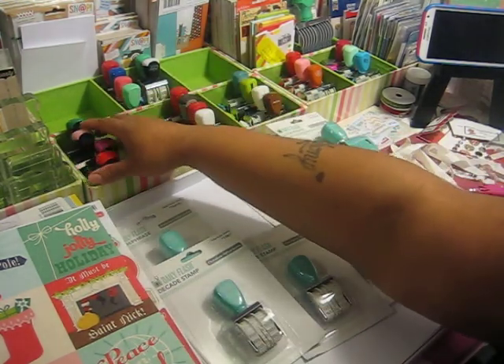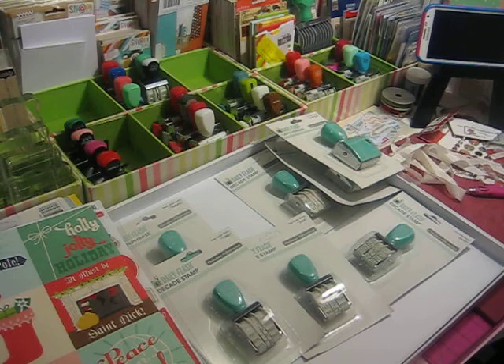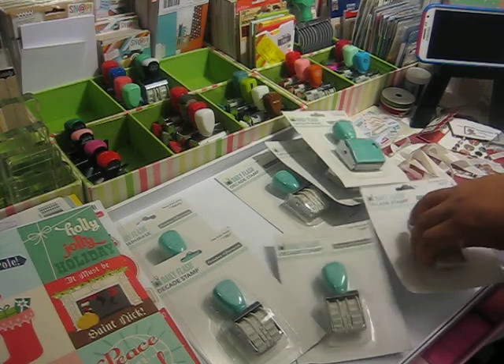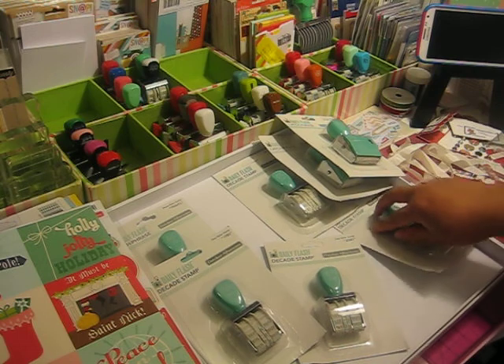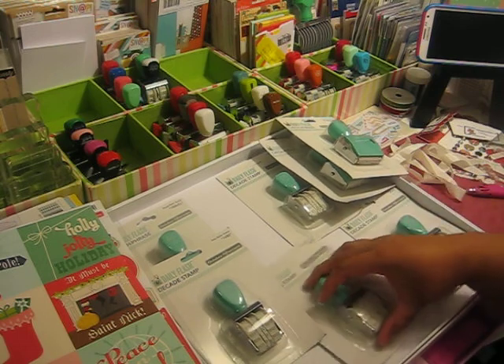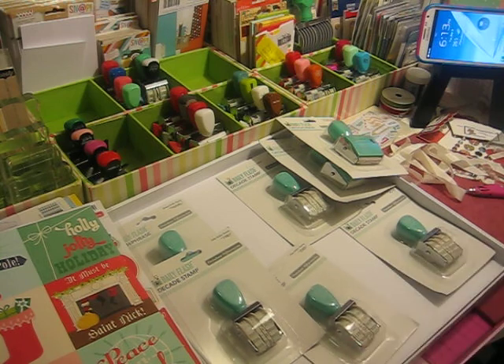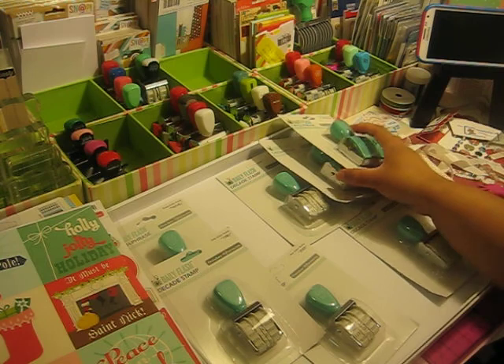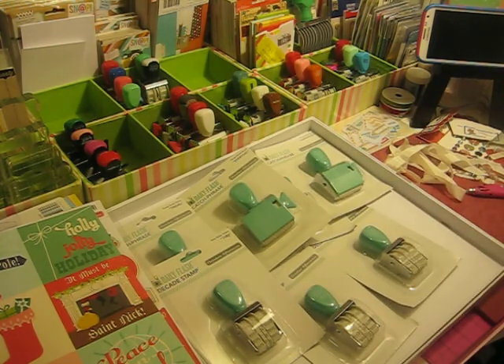And that is my happy mail! I do have my Studio Calco order on its way, and some other things I placed an order with Simon Says Stamp — since they had a Thanksgiving coupon for basically free shipping. I placed three separate orders, so hopefully they should be here any day and I'll share those with you once I get them in. Thank you, and I hope you all have a wonderful evening. Bye-bye!